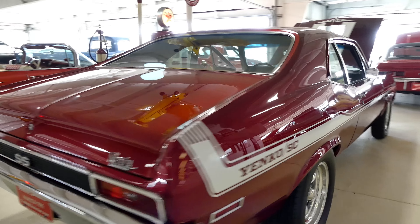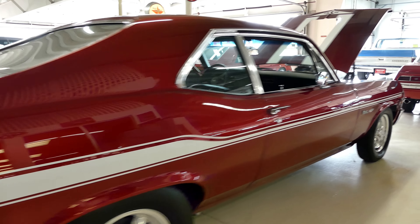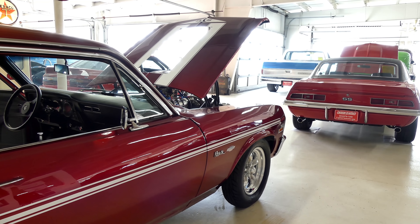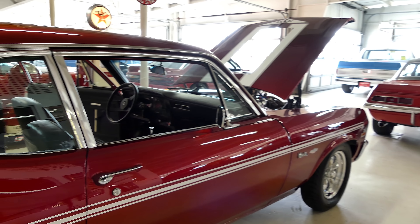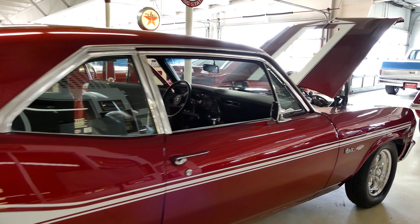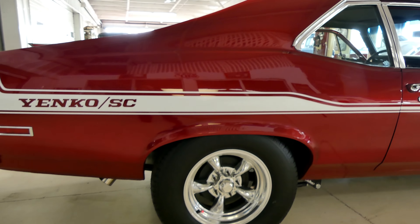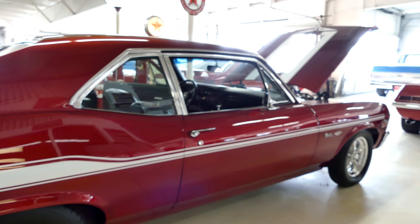And you probably heard the difference when that baby rolled in here. It does have the cabin-powered cutouts — nice and easy to flip the toggle inside the car and open up those cutouts — and it sounds like a beast.